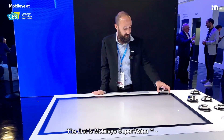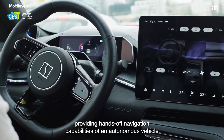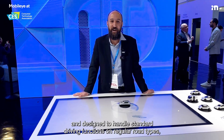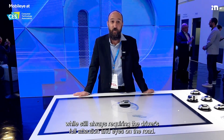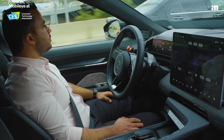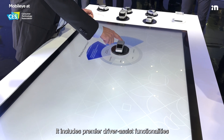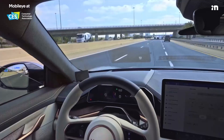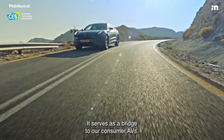The first is Mobilize Supervision, our most advanced driver-assist system in the market, providing hands-off navigation capabilities of an autonomous vehicle and designed to handle standard driving functions on regular road types, while still always requiring the driver's full attention and eyes on the road. It includes premier driver-assist functionalities such as autonomous lane changing and traffic jam assist, and serves as a bridge to our consumer AVs.